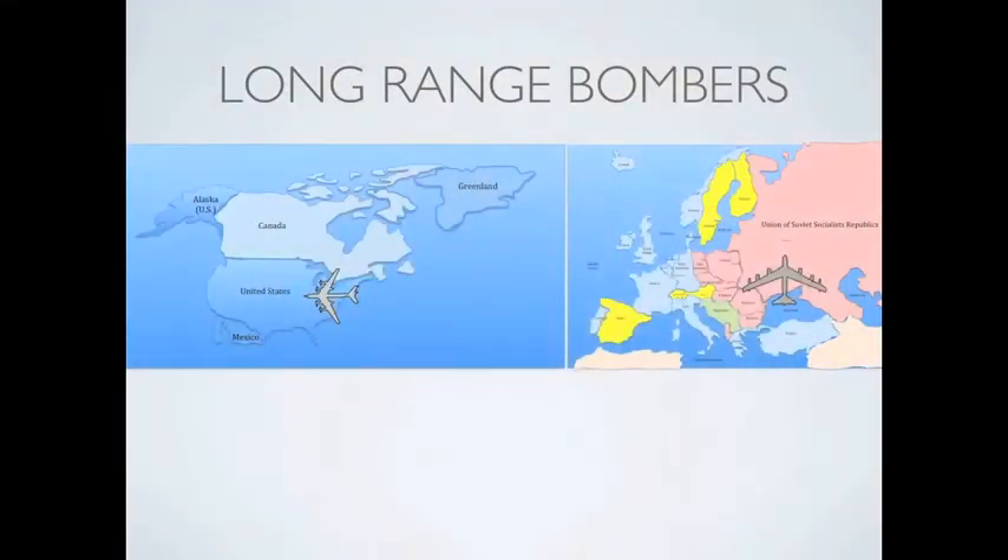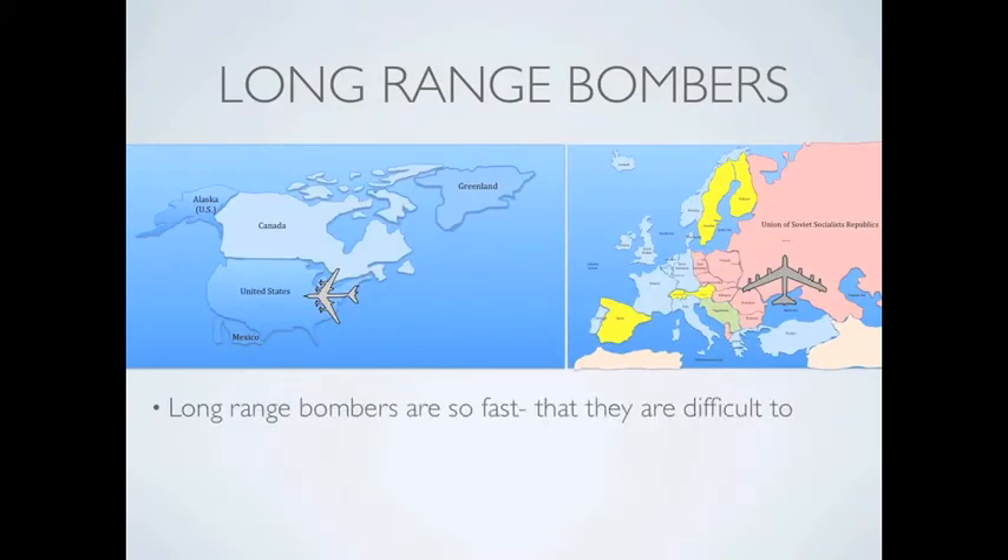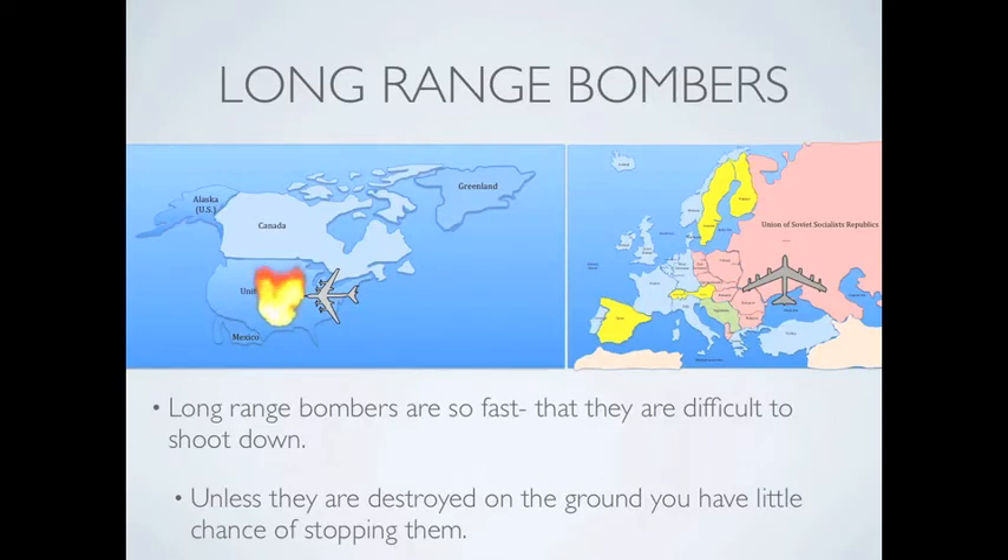Long range bombers like the B-52 and the Backfire bomber are so fast they are very difficult to shoot down. Bombers carry a large nuclear payload. No matter how many you shoot down, it is certain that some of them will get through to their targets.